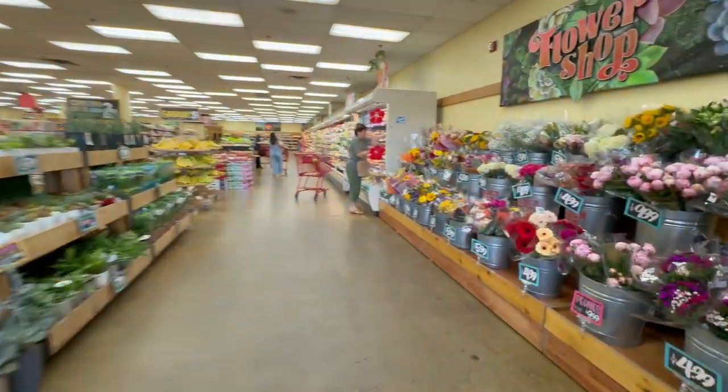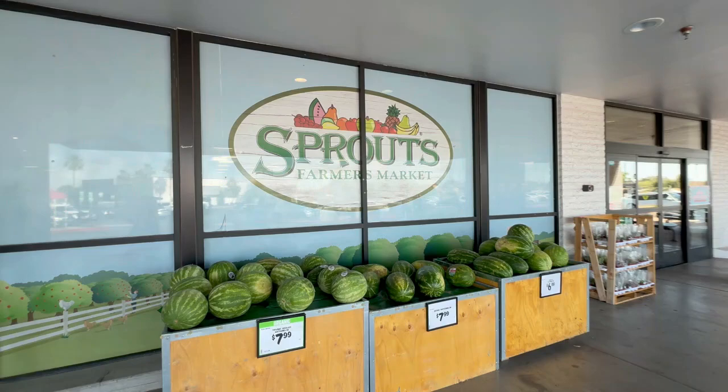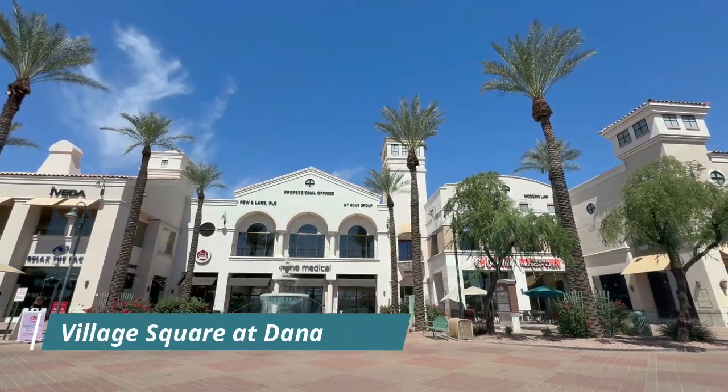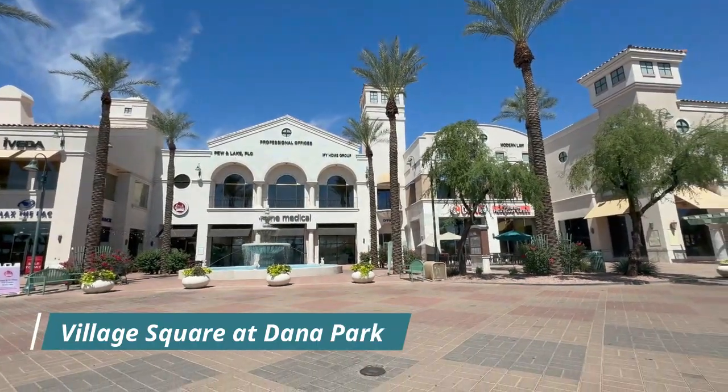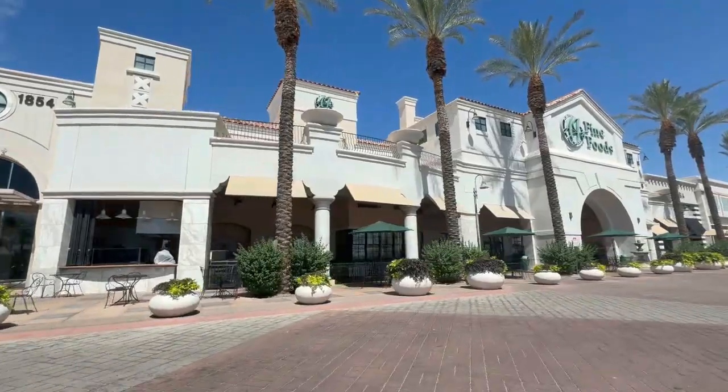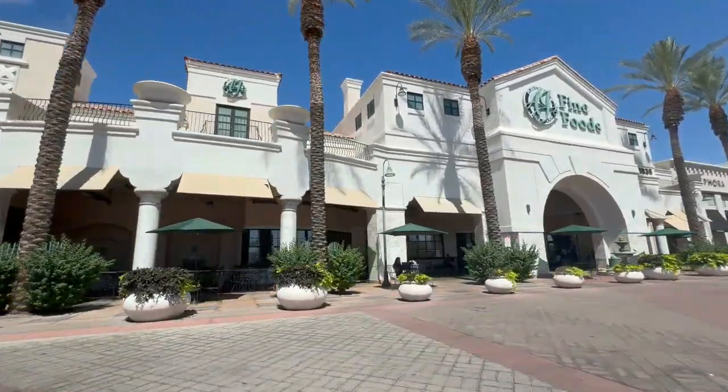For grocery stores, you've got everything — Trader Joe's, Sprouts, and Fry's right around the corner. And then if you go over to Dana Park, which is just about a block or two east of the community, there's again tons of restaurants, shopping, and of course AJ's Fine Foods.